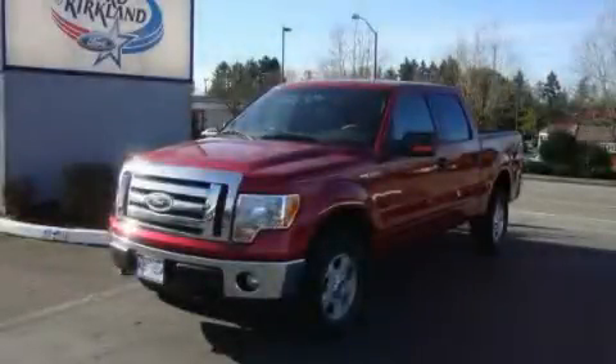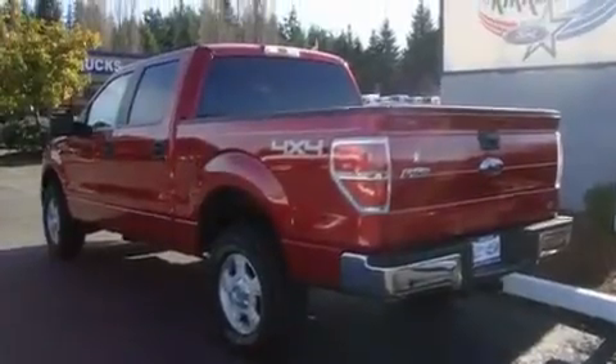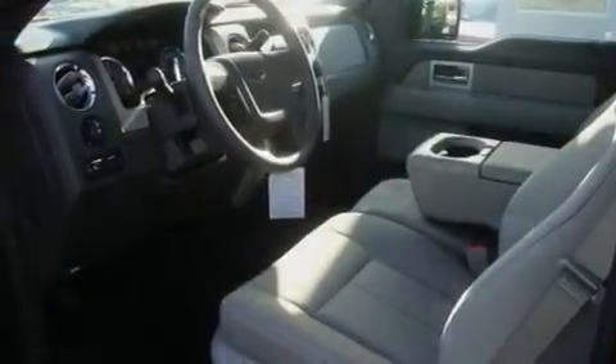This is a brand new 2010 Ford F-150. It has the power to move what you need and the look too. It features a 5.4 liter 8-cylinder engine, an automatic transmission, and 4-wheel drive.